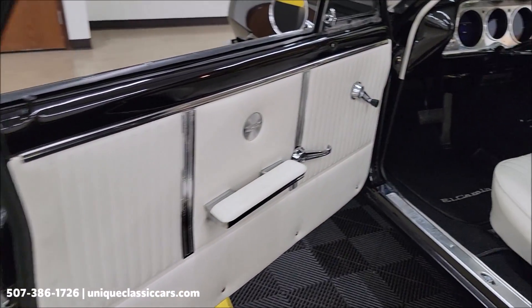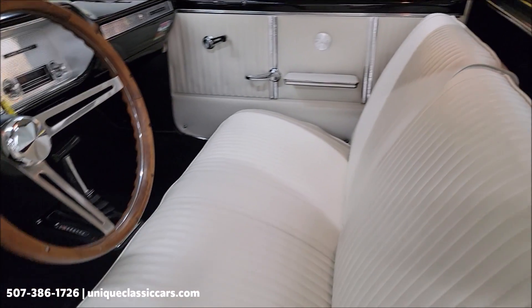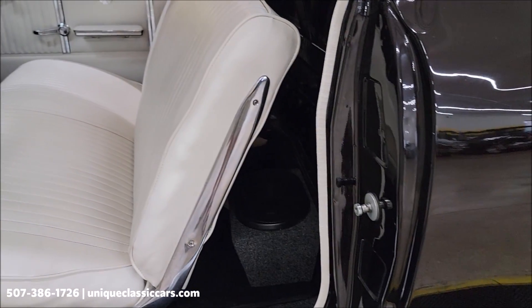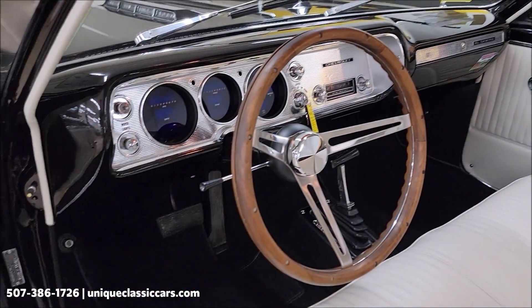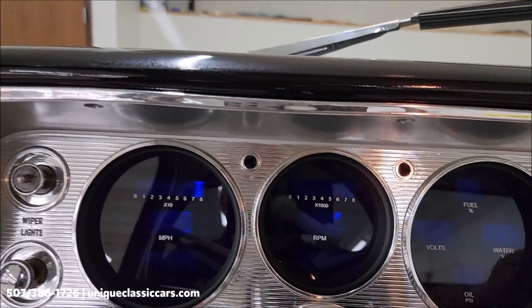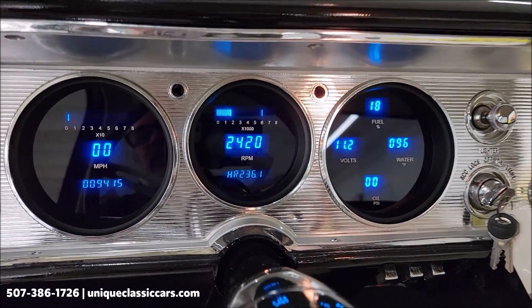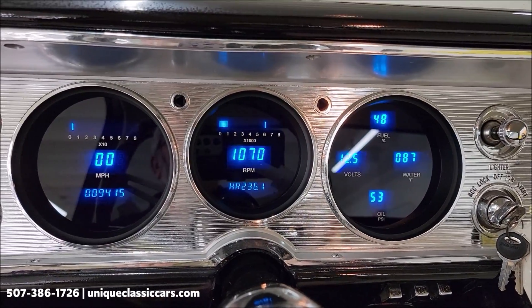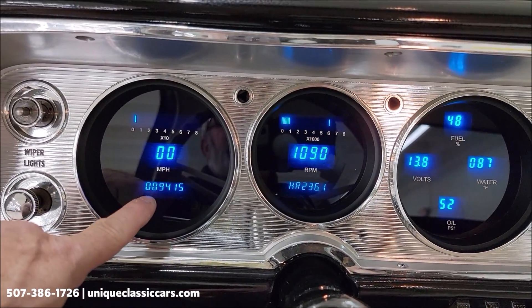Inside you'll find side door panels, black carpeting, and a white vinyl bench seat that doesn't show much wear — no rips, tears, or holes. There are some aftermarket speakers behind the seat. The headliner is all good. It has digital gauges and a B&M shifter. The tach is working, and in the center there's actually an hour meter. The odometer is there as well.